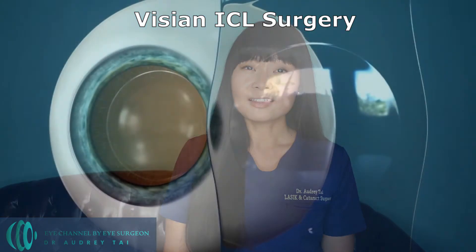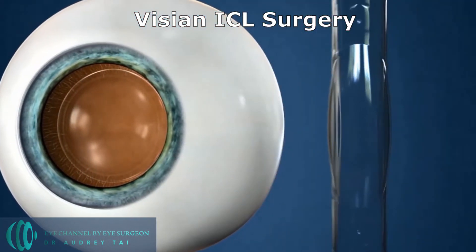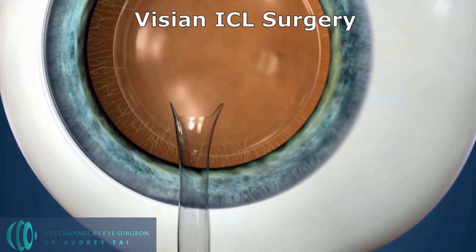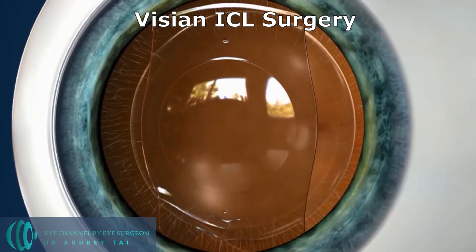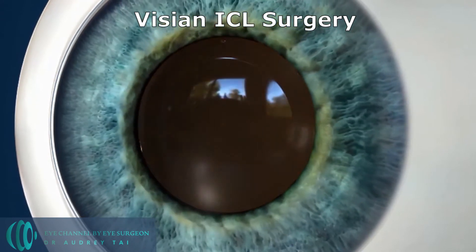ICL surgery is an intraocular surgery that does not affect the cornea. It corrects vision by implanting an ICL lens inside of the eye. The implant sits behind the iris, which is the colored part of our eye, and in front of our natural lens. Because the ICL procedure does not alter the cornea, it is a great option for people who are not a LASIK candidate due to different corneal conditions — including those with moderate to high nearsightedness whose cornea may be too thin, or patients who have significant dry eye disease prior to refractive surgery.